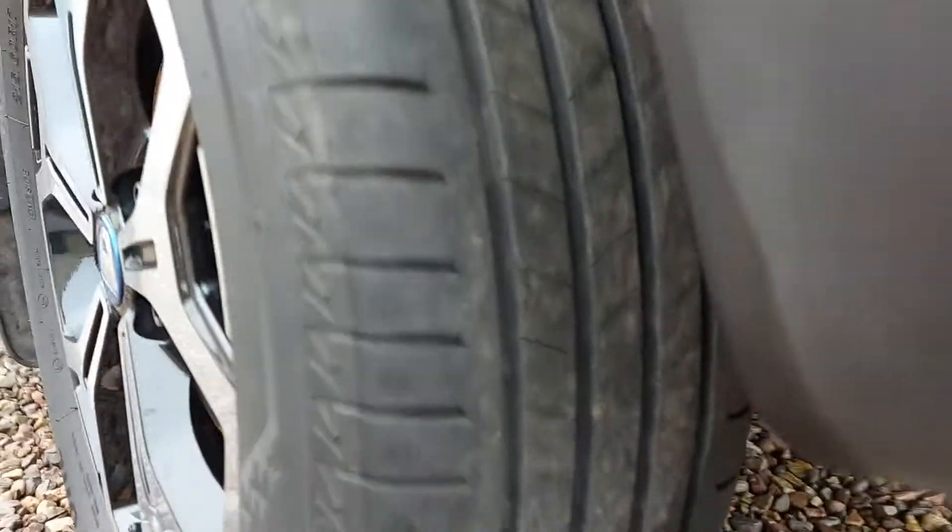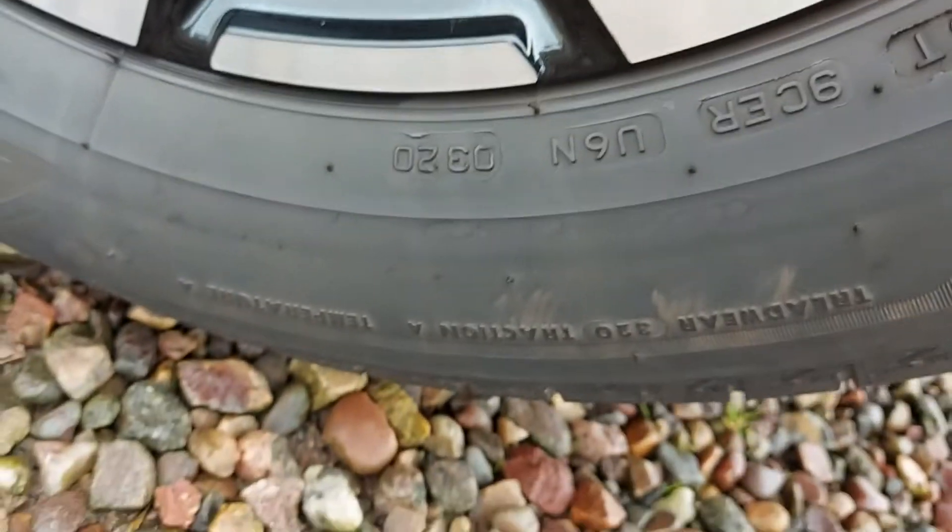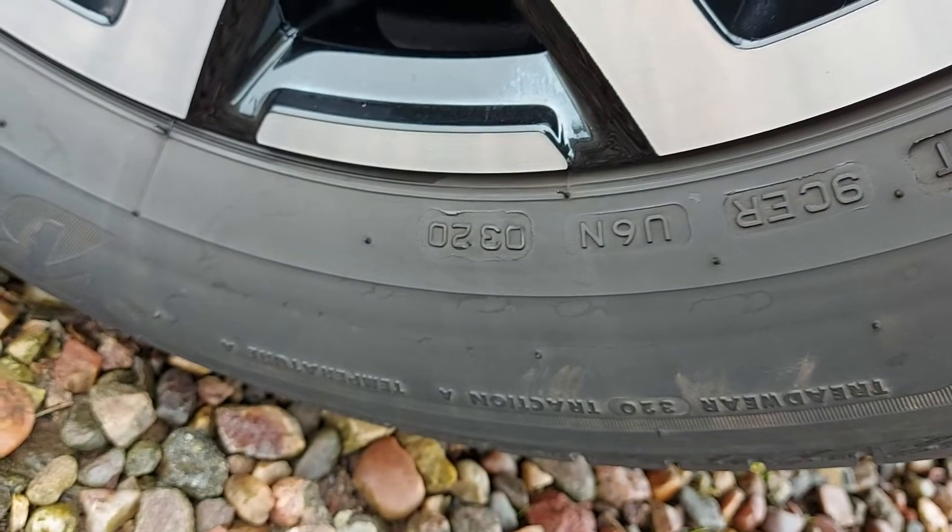Come along the front — again, some of the cracks are quite deep. Here's the tyre, date code 0320. The tyres are two years old. And the same at the back.